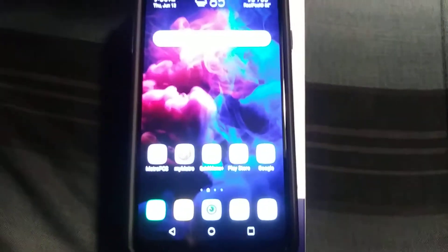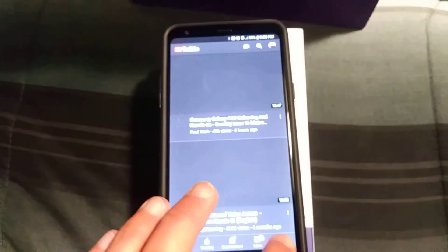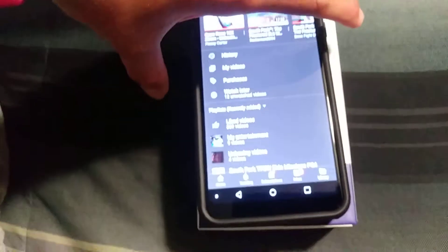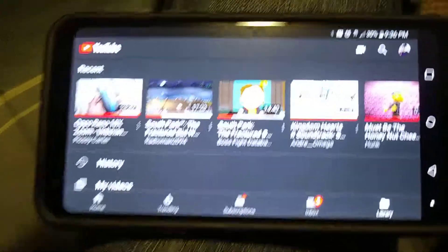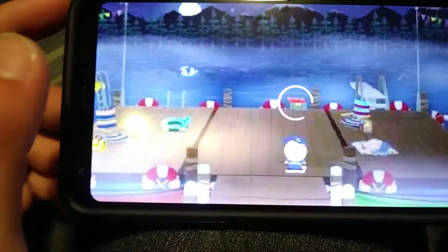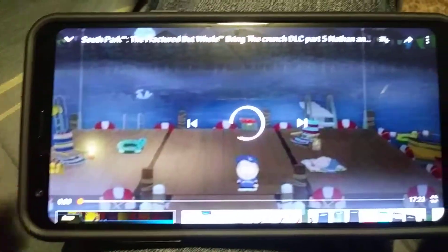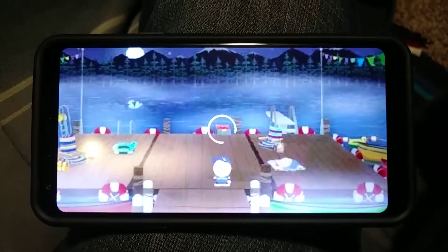Looking at this phone — beautiful, nice display. What I'm going to do on this video right now is just check the video quality. Let's take it over to YouTube real quick and go to my channel. Let's start it from the beginning and let this thing load up properly.